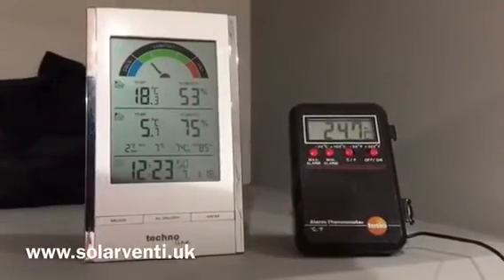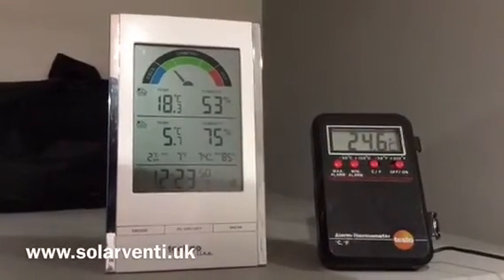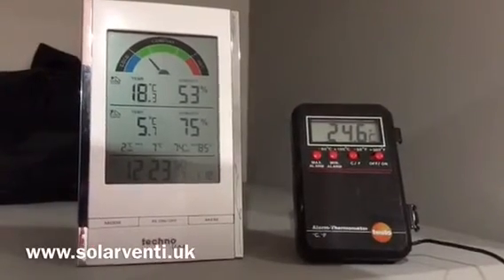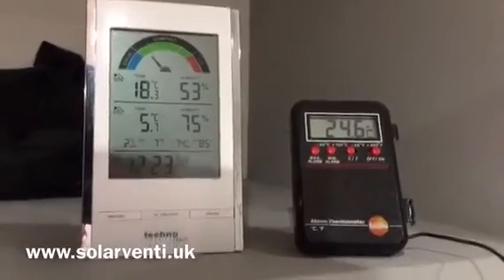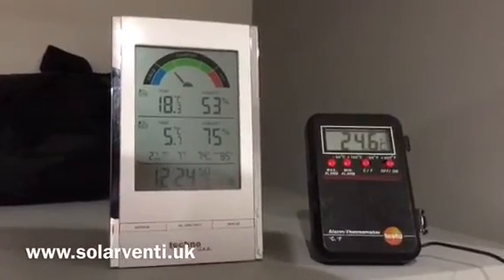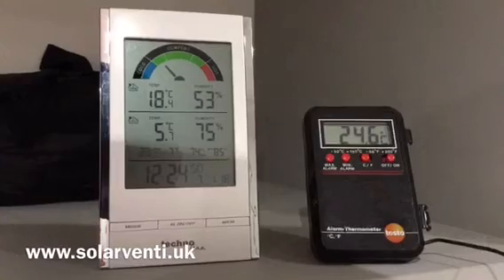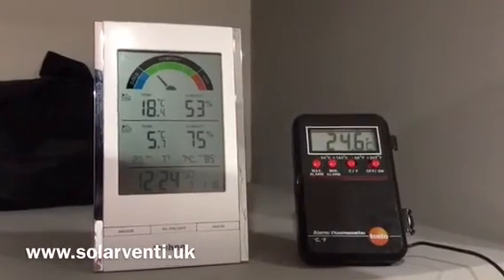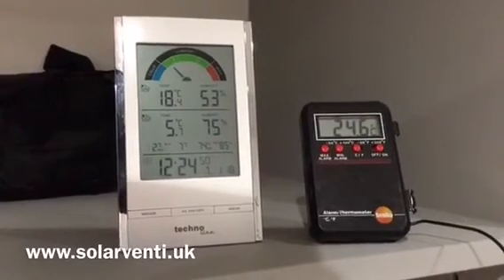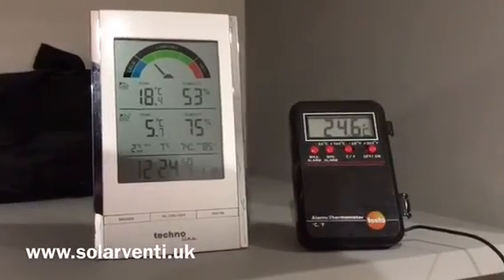Here we are at 12:30 on the same day. The ambient outside air temperature is 5.7 degrees, and the solar vent at this precise moment is producing 24.6 degrees centigrade, which is pretty impressive for such a cold day. The humidity is dropping — down to 53% — meaning the warm dry air coming in is removing moisture, with a big improvement in the feel within the property.